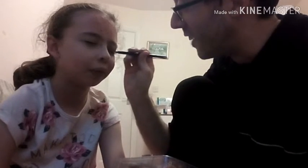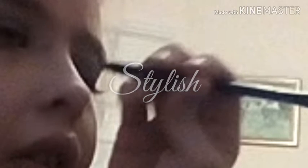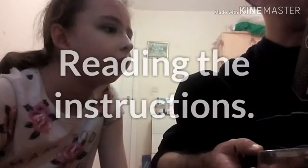Well, you asked for it. Apply along the upper lash line and out to the edge of the eye, and from the middle of the lower lash line out to the edge just below the water line.